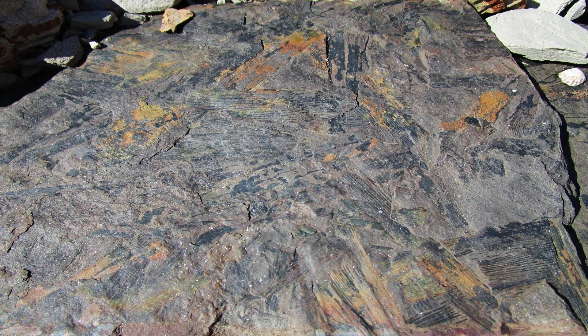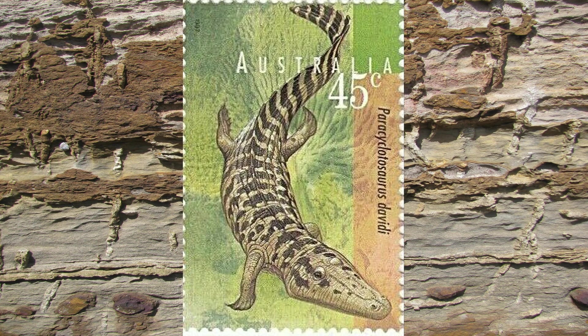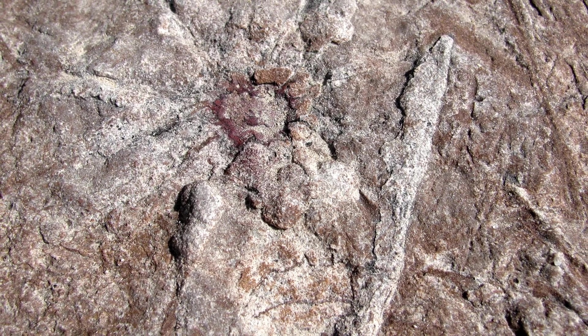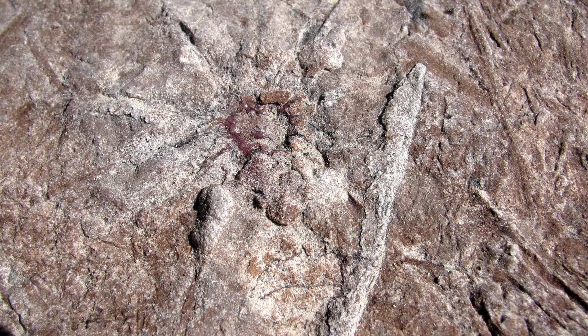The next rocks belong to the Newport Formation, a rich source of plant fossils, trace fossils and sedimentary structures. Footprints of large amphibians have been found. Several rock layers have been interpreted as Triassic Age soils, but these are quite unlike soils in the modern sense and need more research.